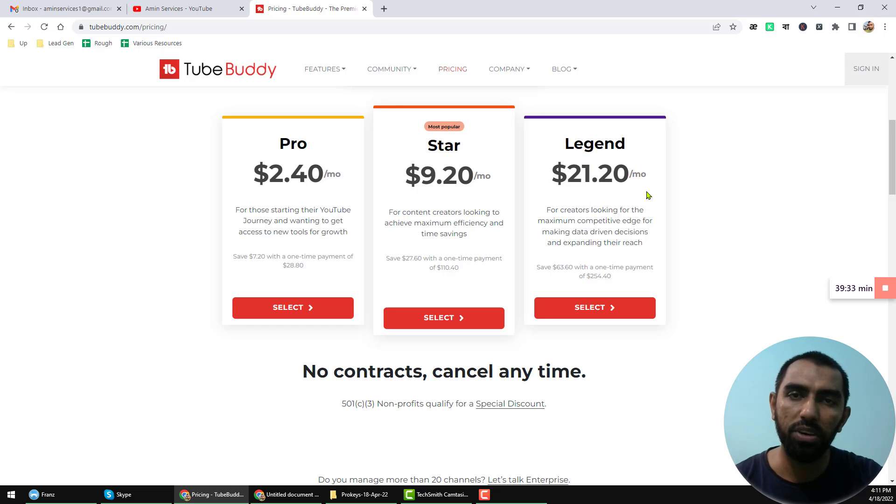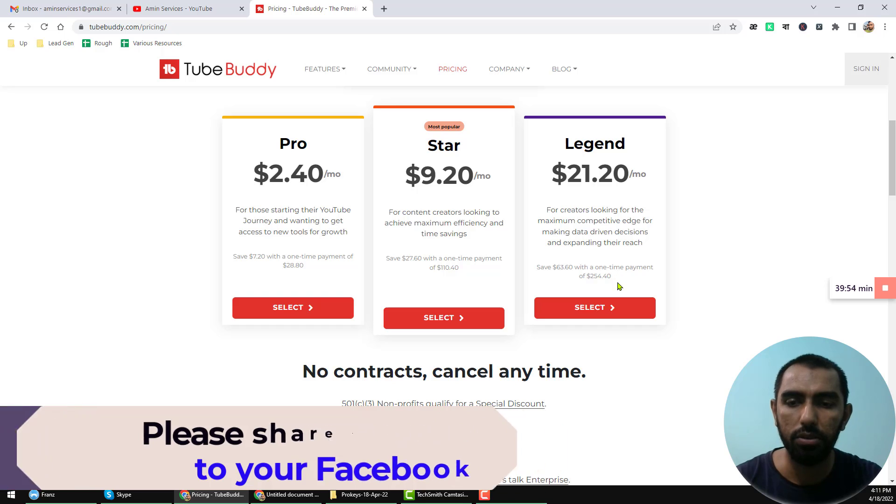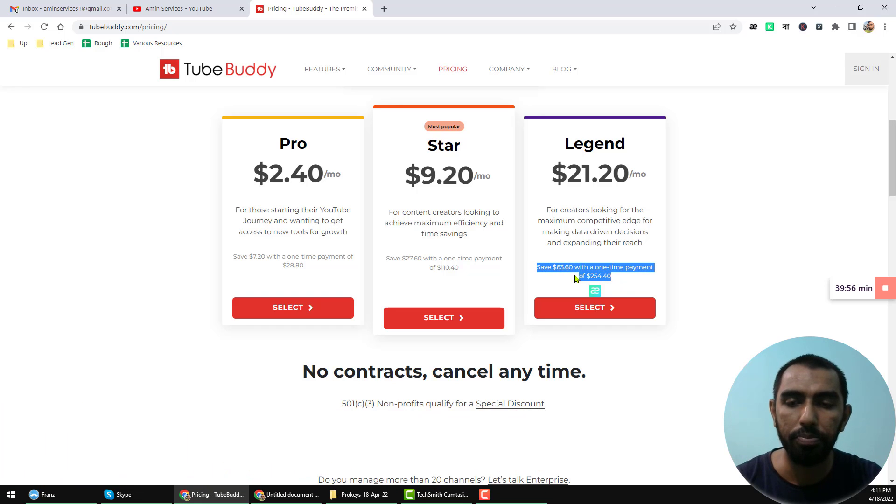That means you have to pay $254.40 if you want to buy the TubeBuddy Legend account for lifetime for one YouTube channel. But as I have announced, I can give you a TubeBuddy Legend account at less than $100. Now you can ask me how I will give the TubeBuddy Legend account at such a cheap rate and is it valid and authorized by TubeBuddy? Yes, it is 100% valid and authorized by TubeBuddy.